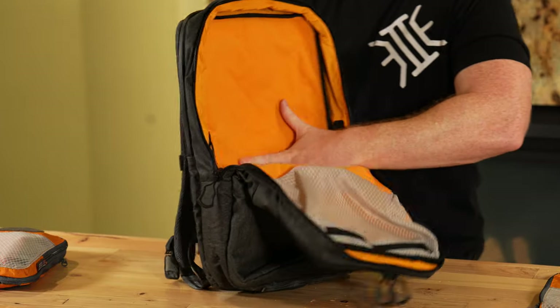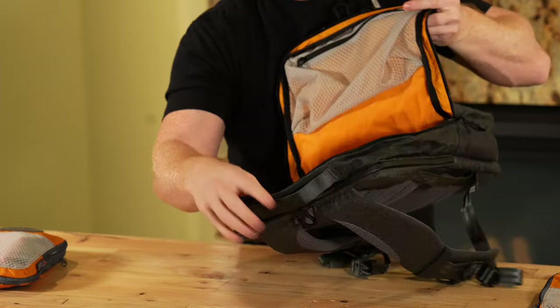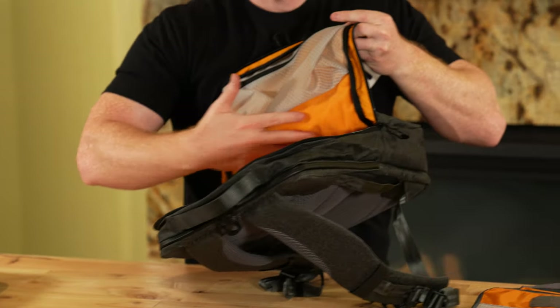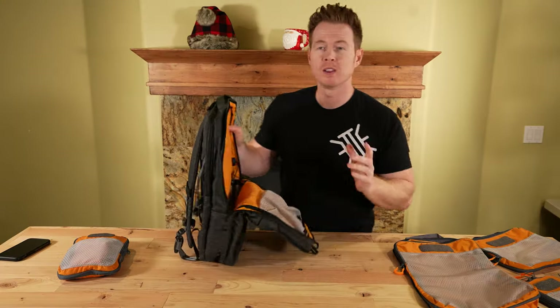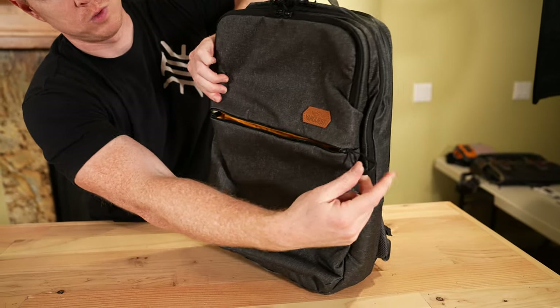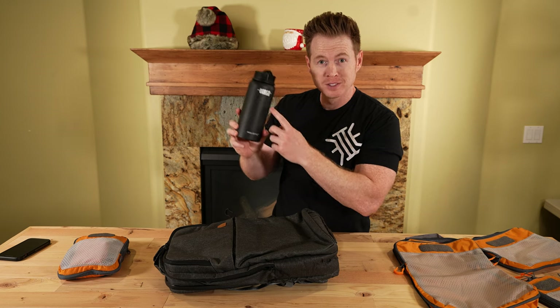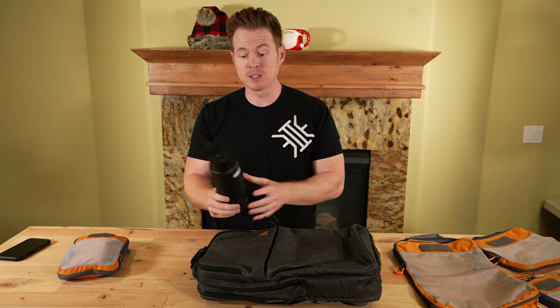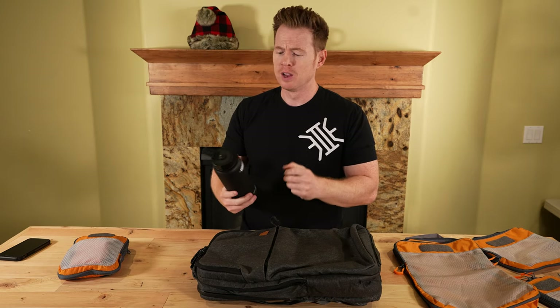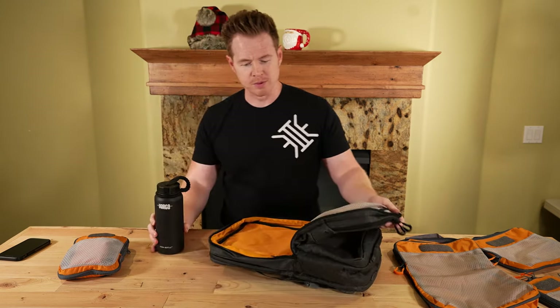When you open the main compartment, there's a big panel of loop, and the bottom half also has loop for adjustability. One of the big things I like — let me grab a water bottle to show you. We also gave away a VanQuest titanium water bottle; Brian Vargo sent these out. We're big fans of Vargo product — they do lots of cool titanium things. This is just a stainless steel water bottle, good price.